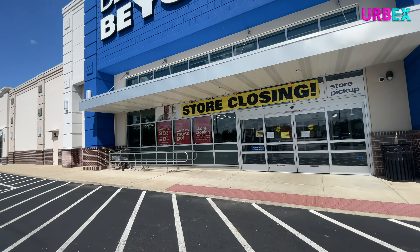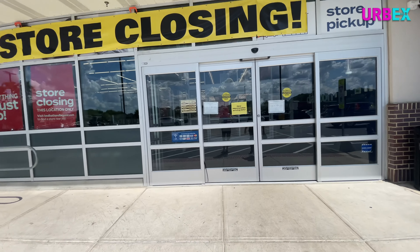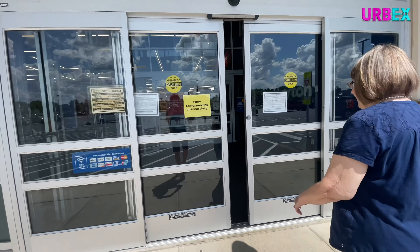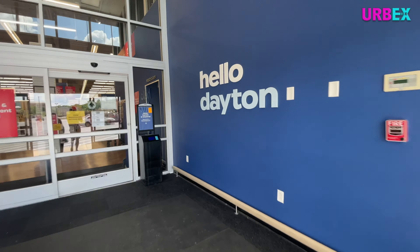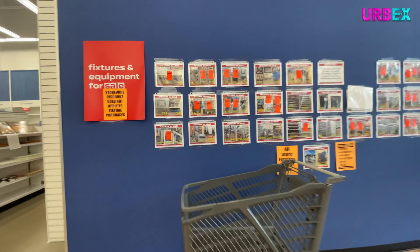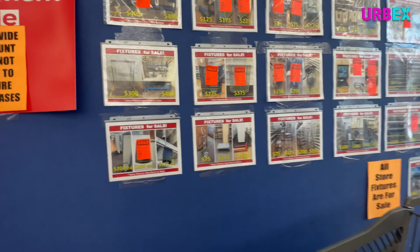Wow, big store closing banners — everything must go, 20 to 50 percent off. I remember my mom and I would go to Bed Bath and Beyond all the time back in the 90s. Here are all the fixtures that are for sale — they've got a lot of really good stuff, though of course a lot of it's already sold.